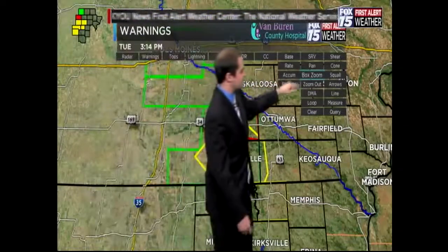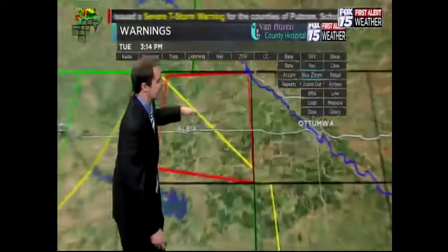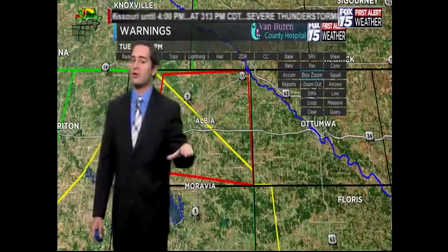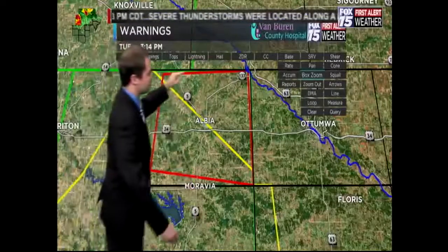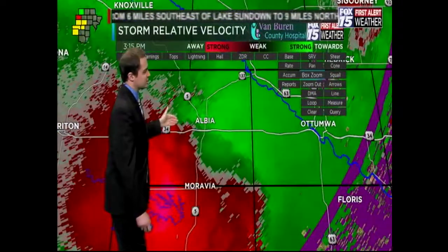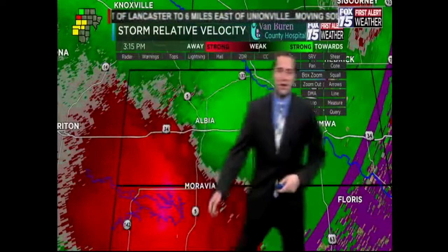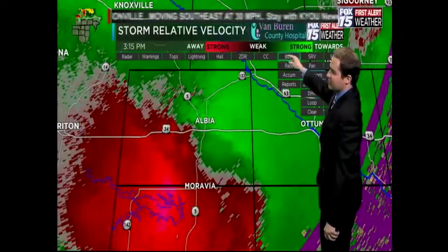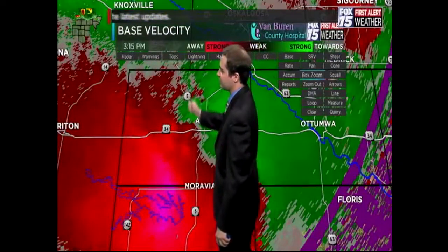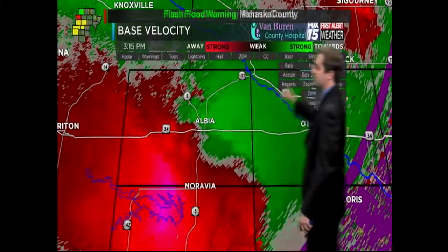We're zooming in close to where this warning is in effect. The storm is moving to the east at five miles per hour — a very slow-moving storm. Bringing up the rotation tools: the tornado was reported just to the west of Albia, right in this notch here. Using another tool that does better for slow-moving storms, you do have a general area of rotation to the west of Albia.